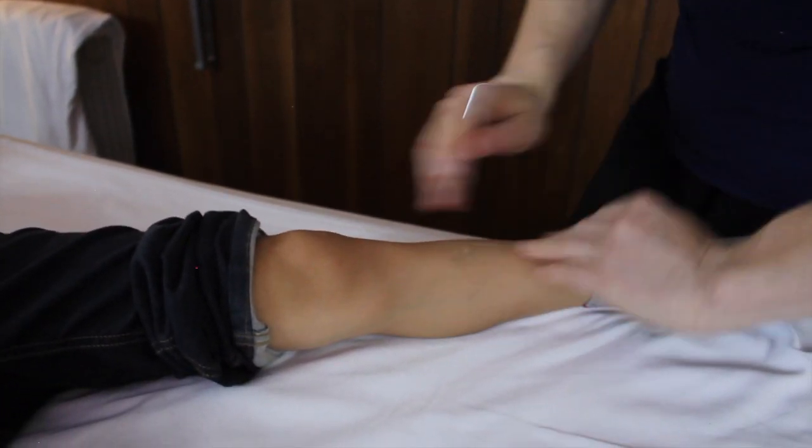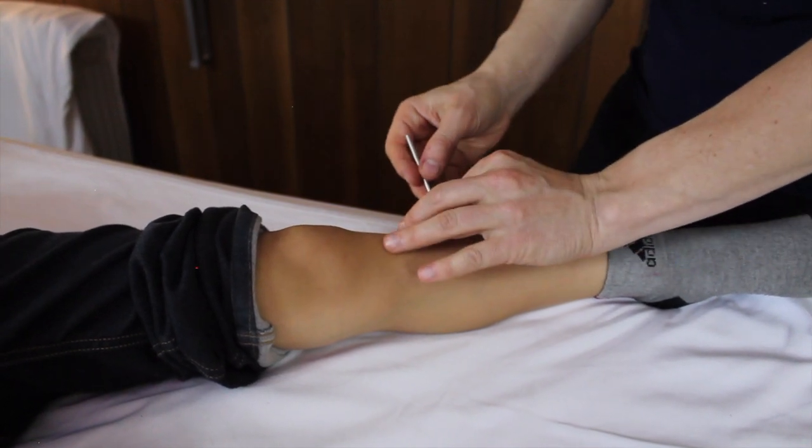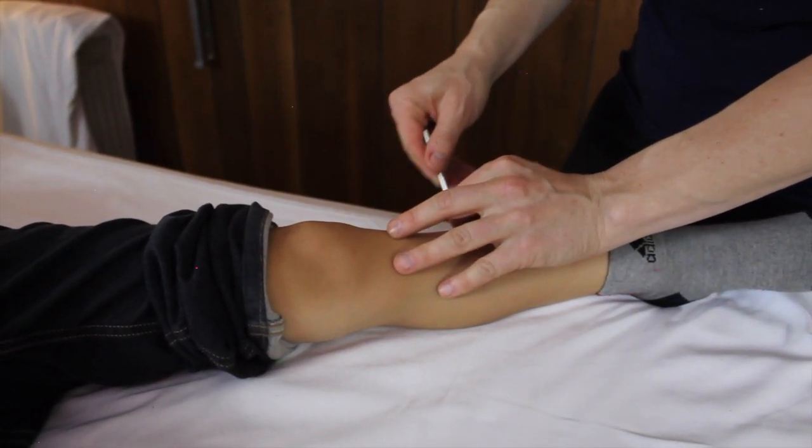Traditional Japanese acu-therapy — also called shonishin or teishin tools — was created in Japan to treat the most sensitive of their population: the elderly, the very sick, and of course children.